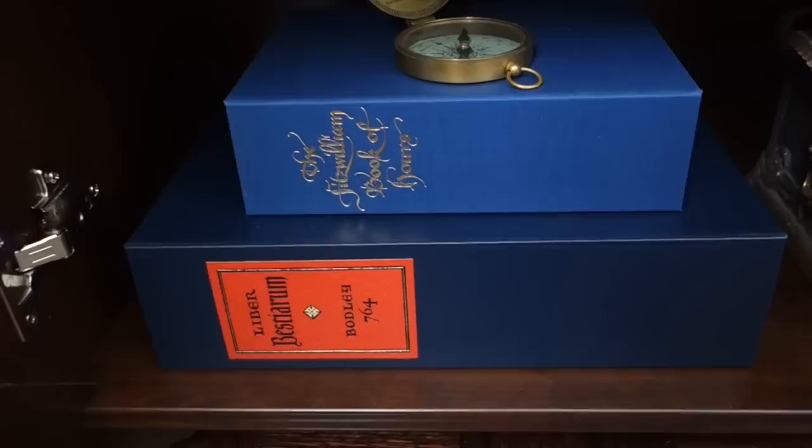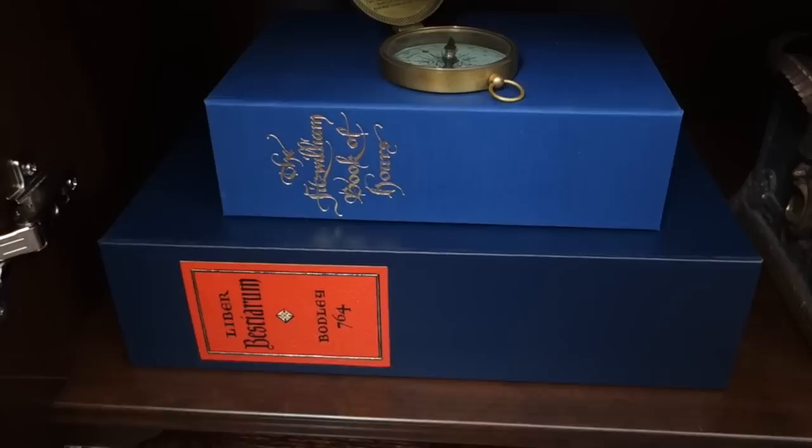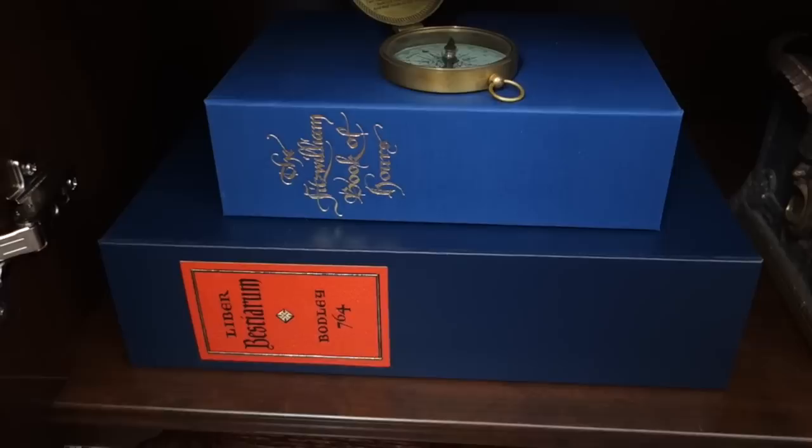Down here are two of my Folio Society limited editions — both are illuminated manuscript facsimiles. One is the Liber Bestiarum and the other is the Fitzwilliam Book of Hours. Both are numbered and both are very beautiful.